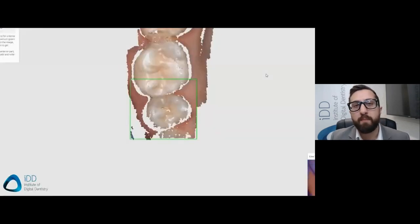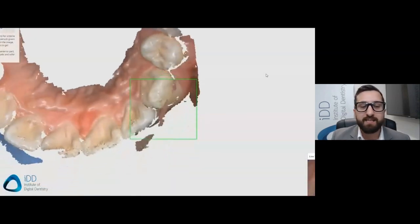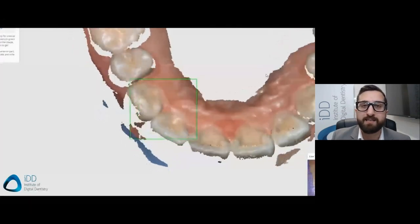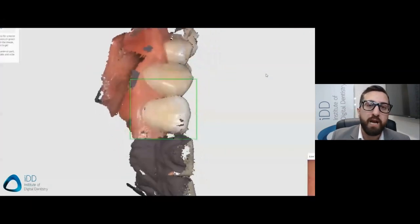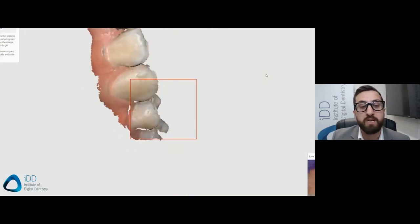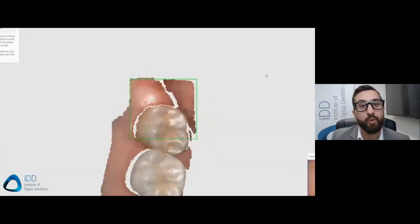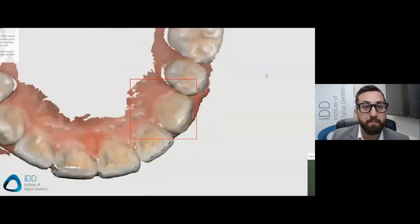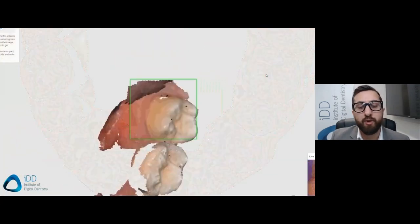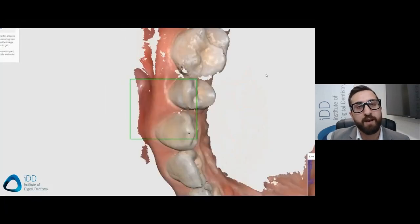People are often worried about learning scanners, and the good news is these days scanners are much easier to use. This is just a simple scan I took using the Medit i500 — it's a fast and simple process. It really is a no-brainer anymore. A full-arch scan can easily be completed within a minute or two. Compare that to three to five minutes of PVS impressions, which dentists don't like to do and patients don't like even more. There are huge benefits in impression cost, patient comfort, and communication.